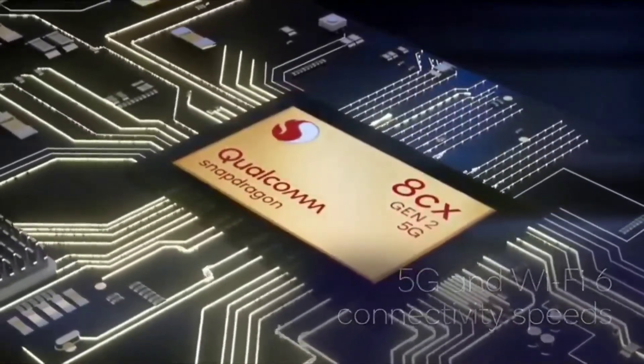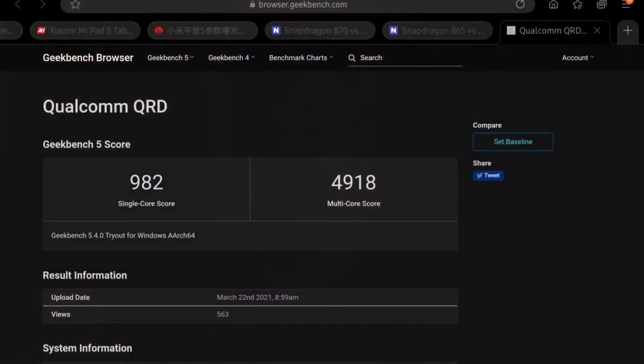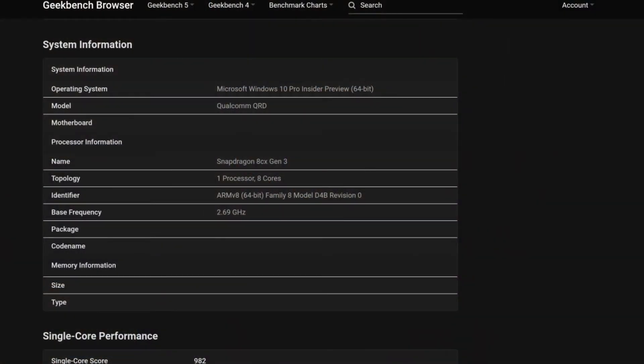Now let's talk about the Snapdragon 8cx Gen 3. There is a leak — link in the description — and it has the code name Qualcomm QRD. It has a single-core score of 980 and a multi-core score of 4900. Qualcomm has improved single-core performance by about 20% and multi-core performance by about 50%. It is an eight-core processor with four Gold Plus cores clocked at 2.69 GHz and four Gold cores clocked at 2.4 GHz. It also has an NPU for AI capable of 15 trillion operations per second, or TOPS.